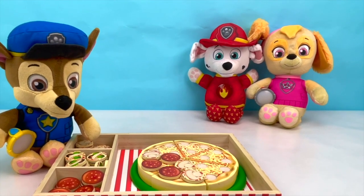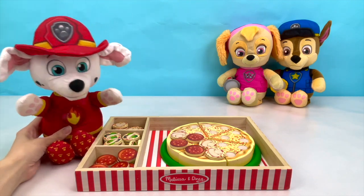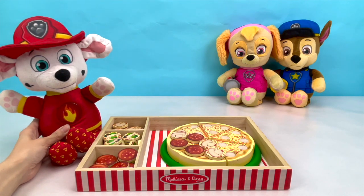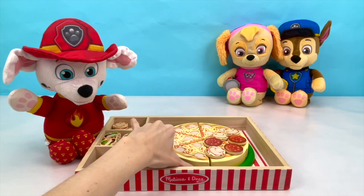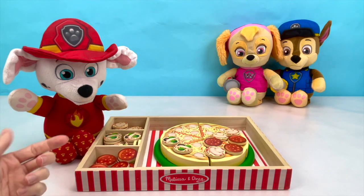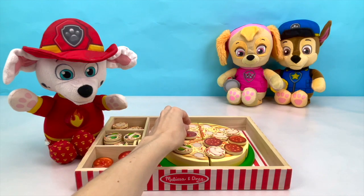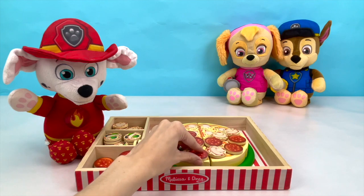Now Marshall, it's your turn to pick what toppings you want! What are your favorite foods that you love on your pizza? I love pepperoni and olives! But I only want two olives on my pizza and the rest pepperoni! That sounds super yummy Marshall! That's my favorite too! Let's turn our pizza and start with the olives. He said he wanted two olives, so let's put one on this slice and one on this slice, and the rest he wants pepperoni! One, two, three, and four!